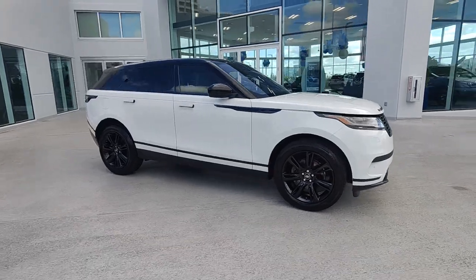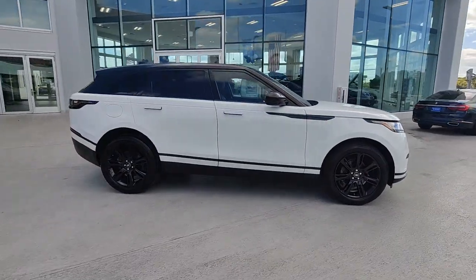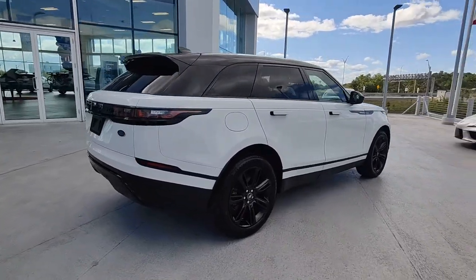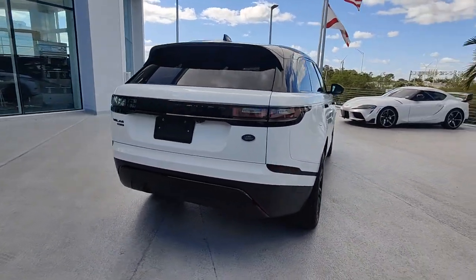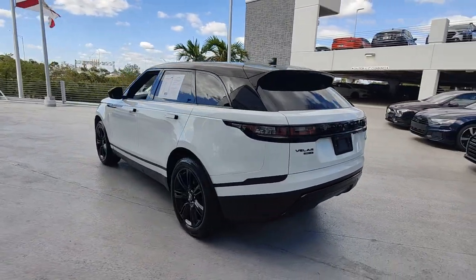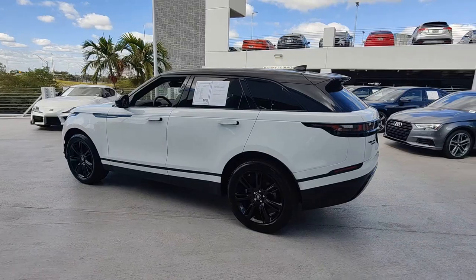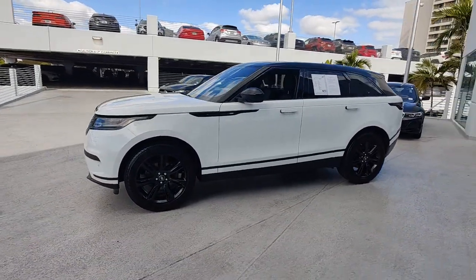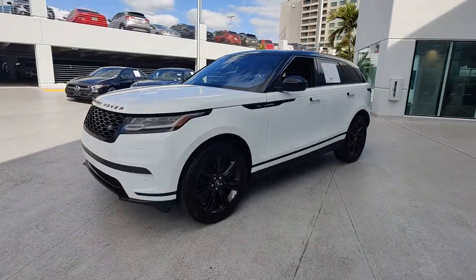Hop into the 2020 Land Rover Range Rover Velar. With less than 40,000 miles on the odometer, this vehicle stands out from the rest. Enter a refined world of distinctive style, impressive versatility, and satisfying performance. This Range Rover Velar offers exceptional build quality and tasteful design. And it's waiting just for you.